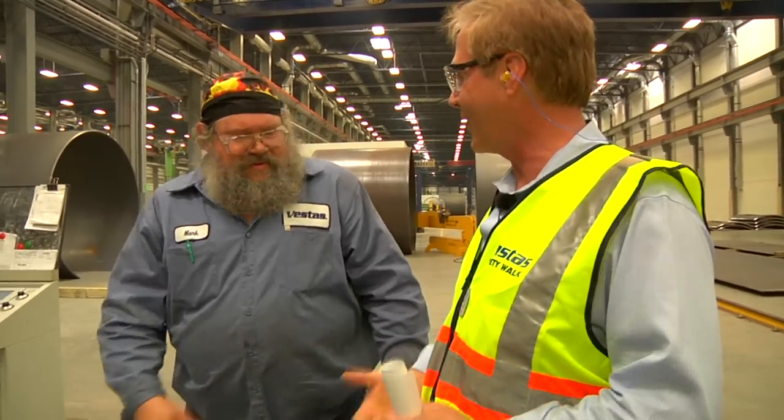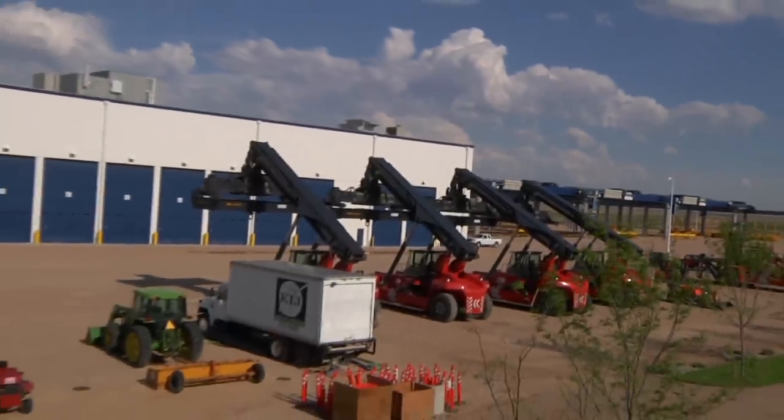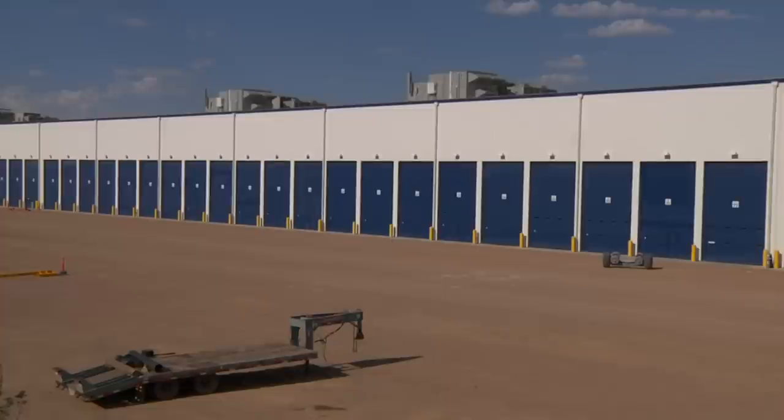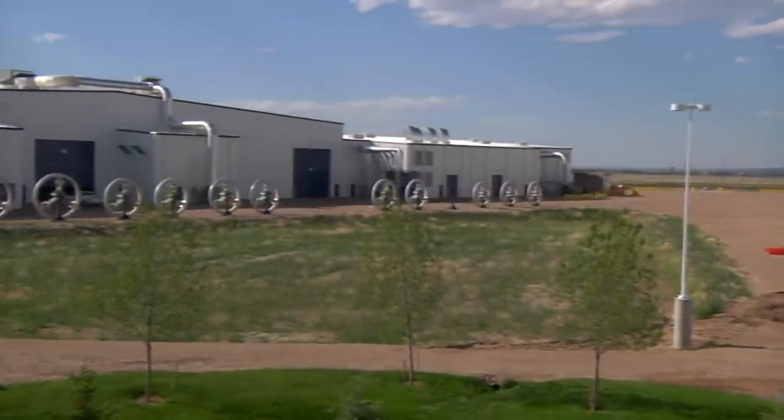My goals are definitely to start up the factory and to be successful for all the targets that everyone within Towers and Vestas have for this facility — being the world's largest tower factory — and to be productive and worldly competitive right here in the United States. My long-term goal is to have a work crew that is dedicated to this purpose, enjoys their jobs, and that we're looked at as a shining star of Vestas — a world-class facility under the Vestas name.